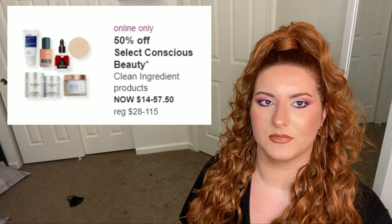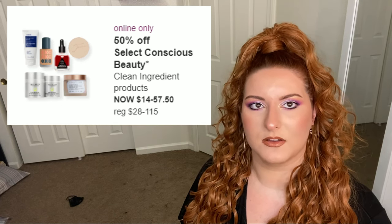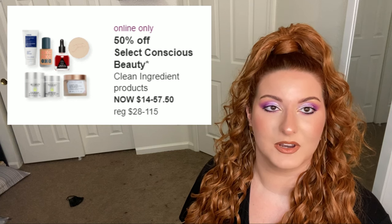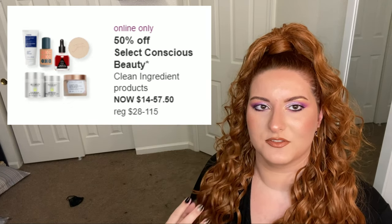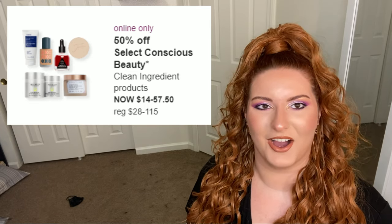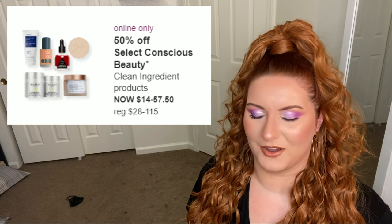Next up is select clean beauty. I'm not really all in on the clean beauty trend. I trust chemicals and I like preservatives in my products, especially with skincare. I saw Juice Beauty on the list — do you know how much Juice Beauty we threw away at Ulta because it went bad on the shelf? I feel like it's a waste.